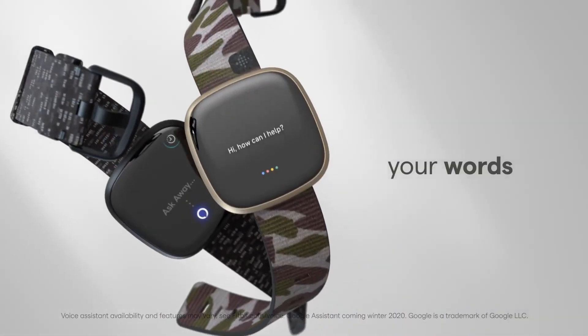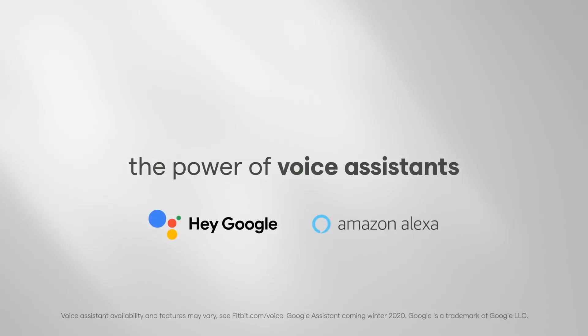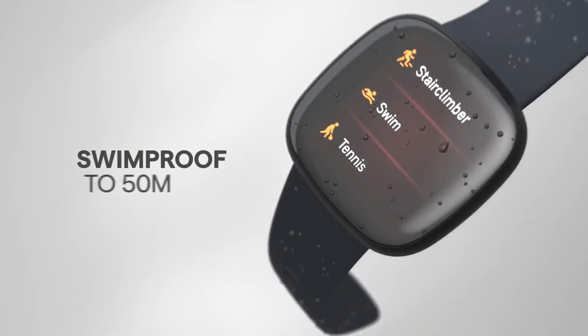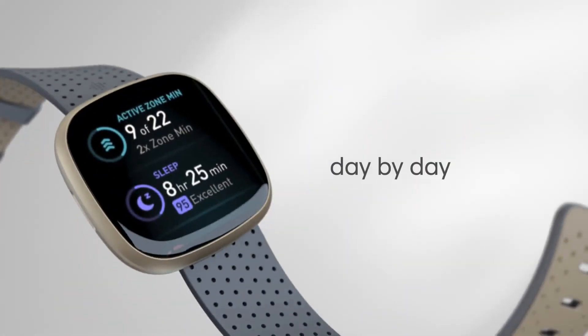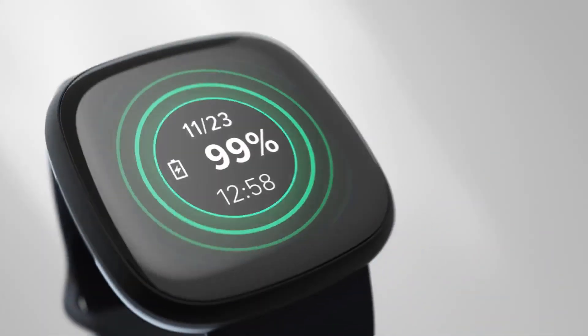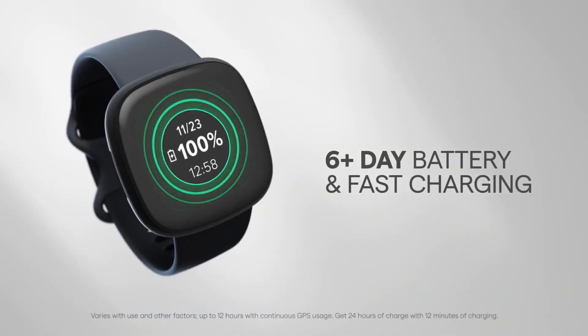Being part of the Google family, Fitbit Versa 3 benefits from the synergy of technology and innovation, promising a seamless and efficient user experience. Whether you're a fitness enthusiast or someone looking for a versatile smartwatch, the Fitbit Versa 3 aims to provide the motivation and tools to help you achieve your health and fitness goals.